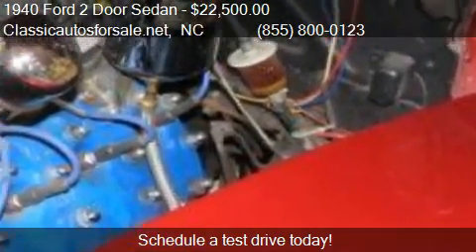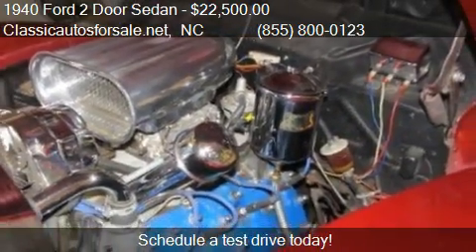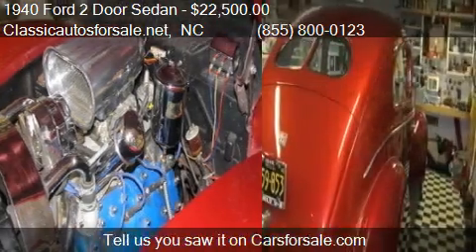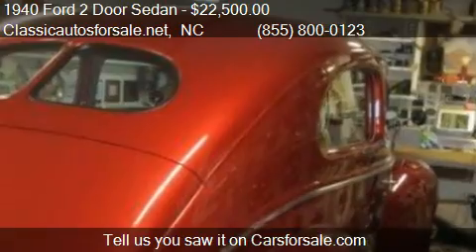For mileage information on this 1944 Tudor Sedan, call us at 855-800-123.